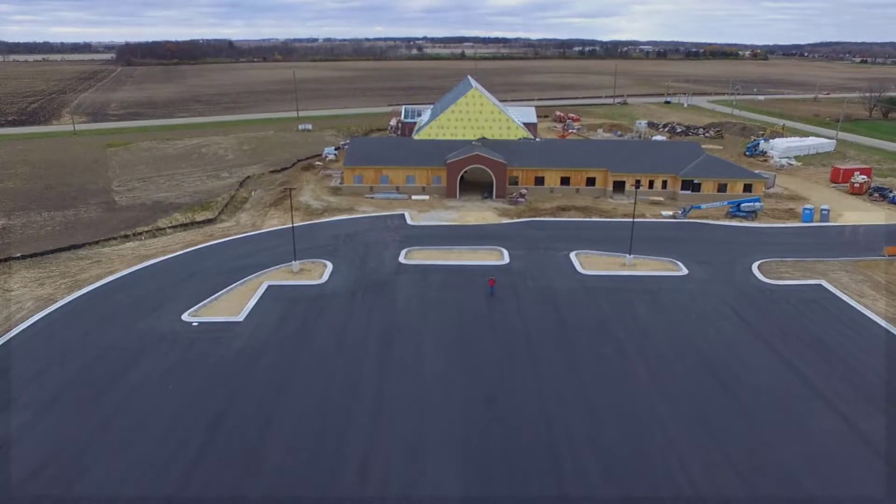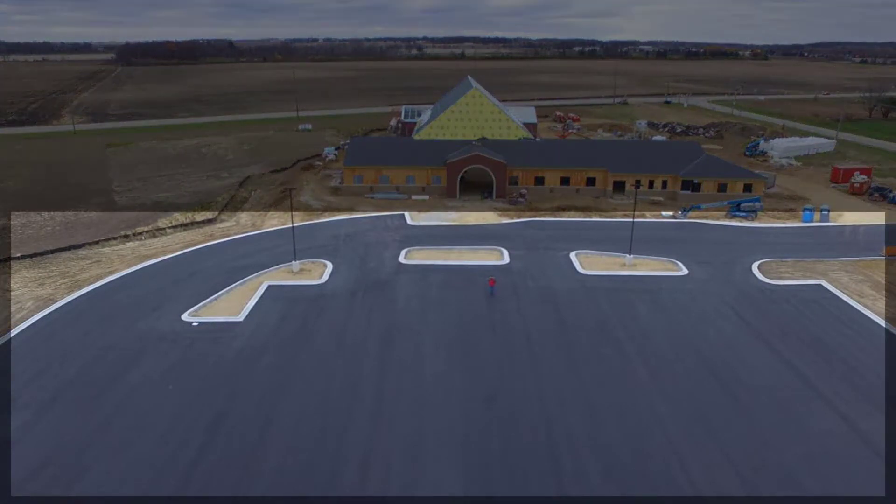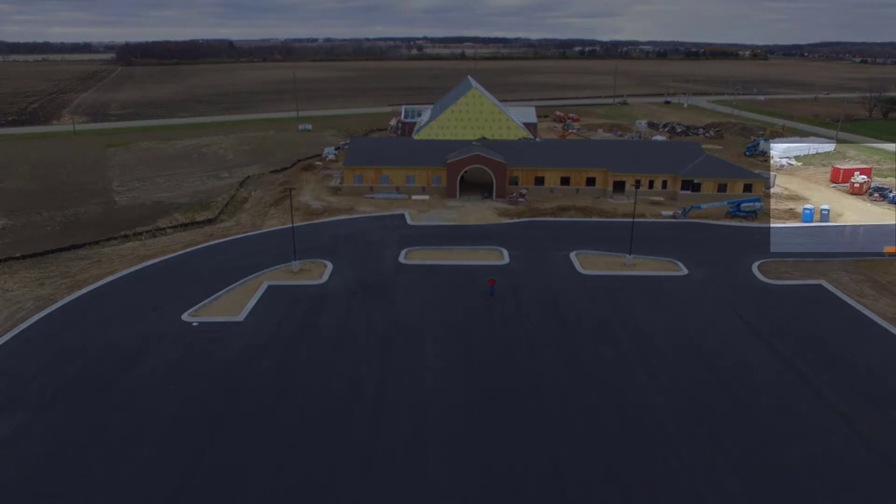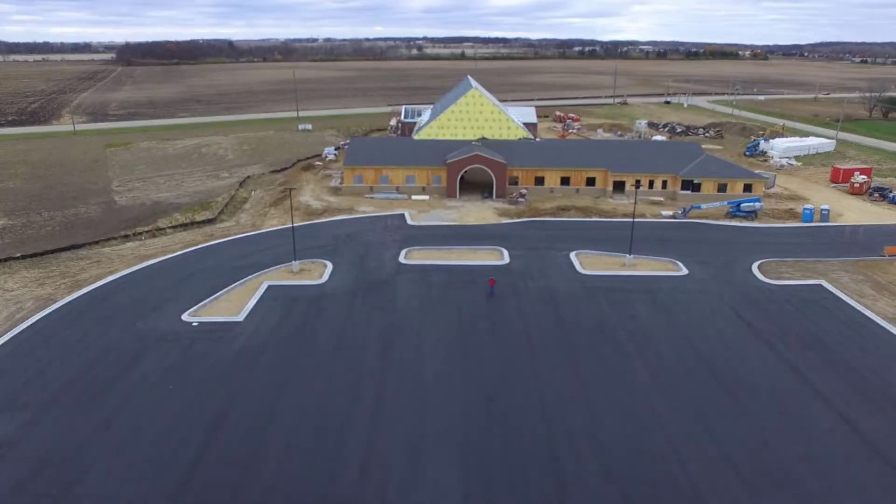Right now you can see there's a surface binder on the parking lot. The actual final layer will be placed in the spring, as well as the fire lane that goes behind the church. We're doing that to protect the final surface and keep it drivable, so we don't have to redo repairs in the spring from all the construction equipment.